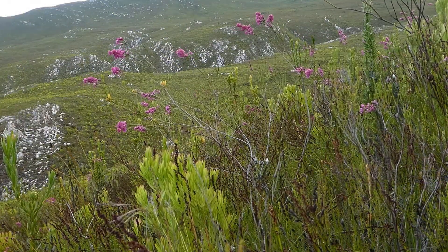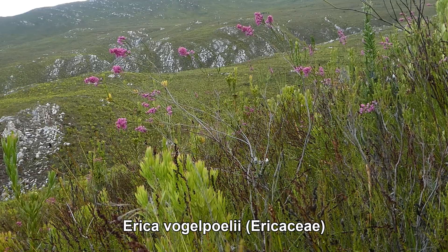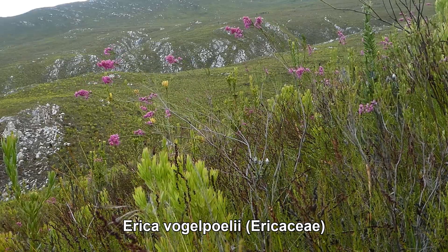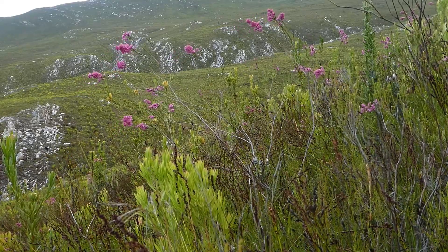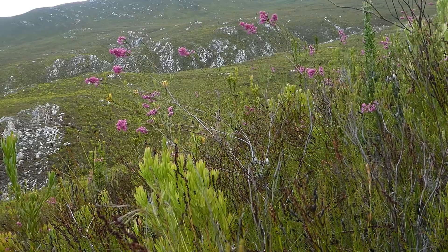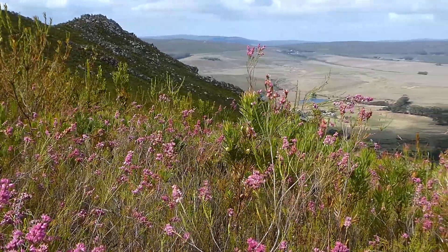Here we have Erica vogelpolliae. This is one of the narrow endemics to this area — it is not even found in Fernkloof at Hermanus, just 30 kilometres to the west of here. It is found in the eastern Klain River Mountains, but it is particularly common on the slopes of Philipscop itself and often colours hillsides pink with the blooms at this time of year.